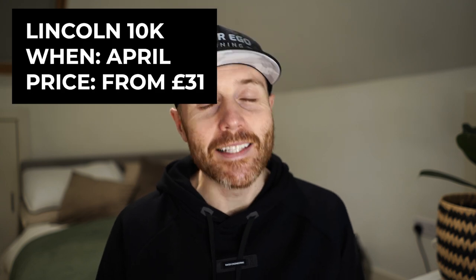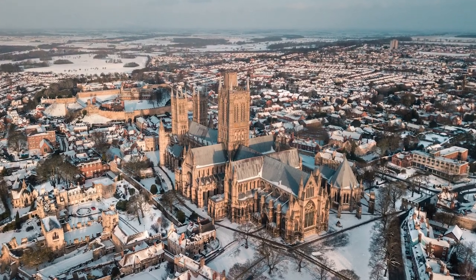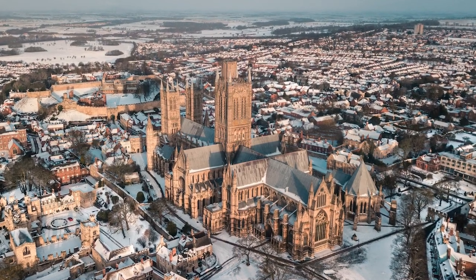My first pick for 10k races in the UK is the Lincoln 10k. This is a race that is close to home — it's where I come from, so it has a special place in my heart and it's a race that I actually really enjoy. It's one of the biggest races you can do in Lincolnshire and the midlands. Lincoln is a city that has a lot of history, and luckily the race takes part in the top part of Lincoln where you find the cathedral, Lincoln Castle, and loads of really cool old shops and buildings.